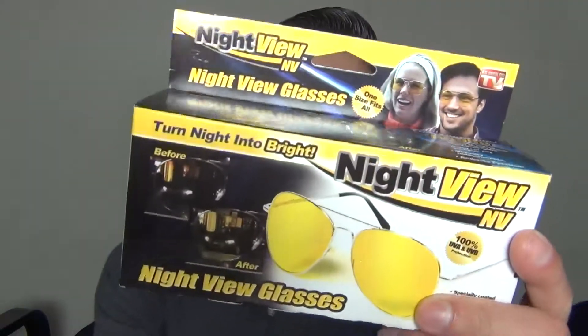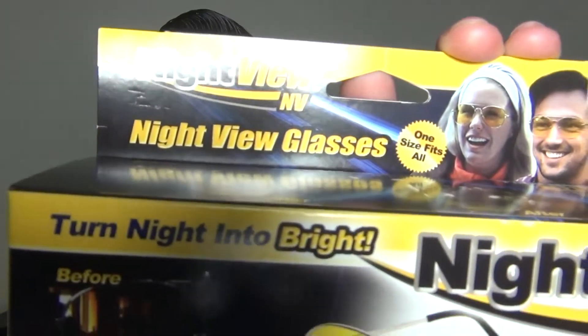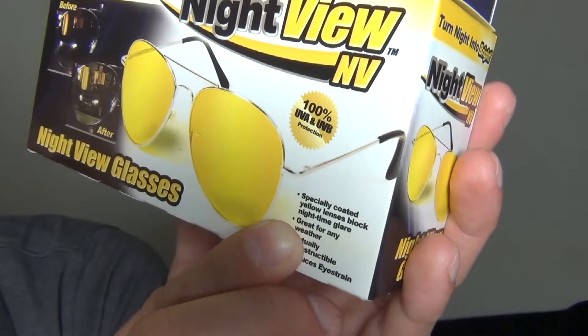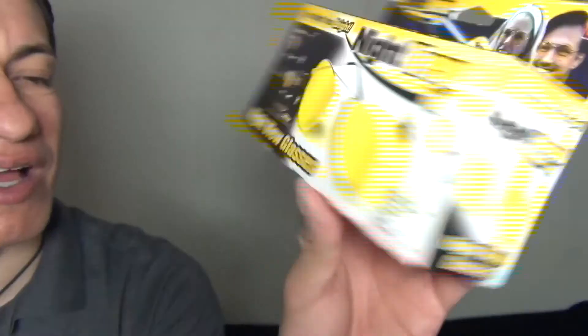Today I have these glasses that claim to help you see better at night — they claim to be like night vision glasses in a sense, not really. What the box says is 'night view glasses' and it says they're specially coated yellow lenses that block nighttime glare, great for any weather. They're just sunglasses that you wear at night, I guess, to help you see better.